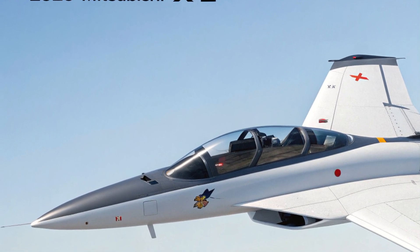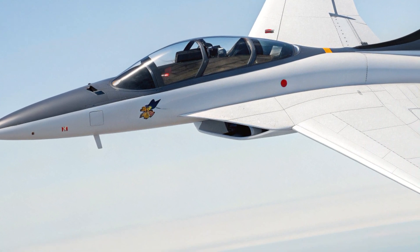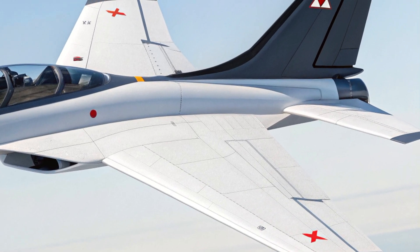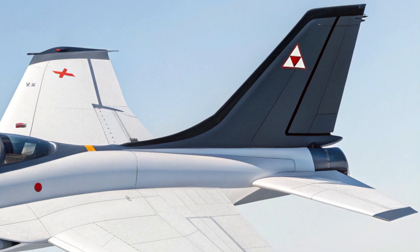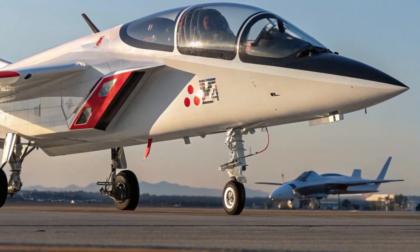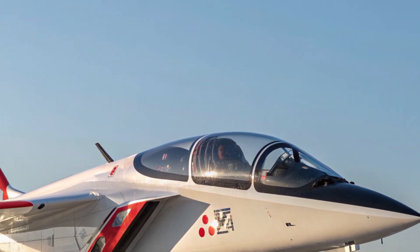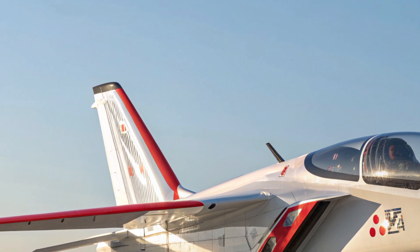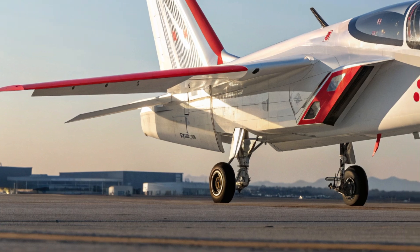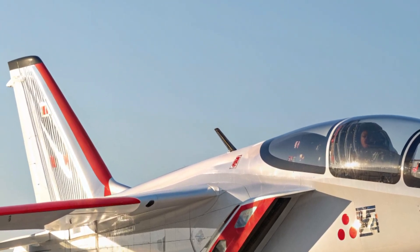While it's a military jet, the interior is surprisingly refined for functionality. The cockpit features a fully digital glass display, a heads-up display (HUD), voice command support, and AI-assisted systems that reduce pilot workload during combat situations. The layout is clean and designed for ease of use during high-stress scenarios — not about comfort in a traditional sense, but rather smart ergonomics and top-tier combat efficiency.